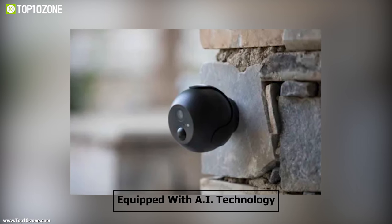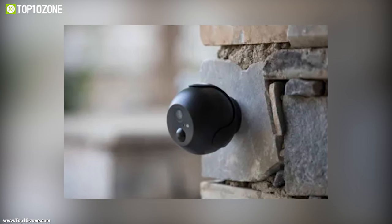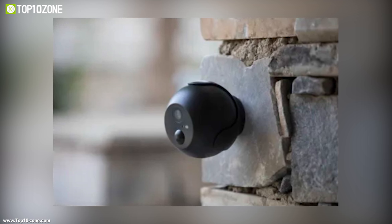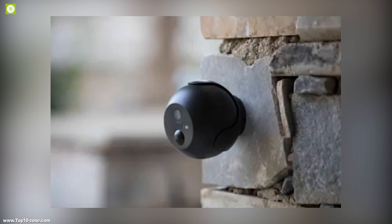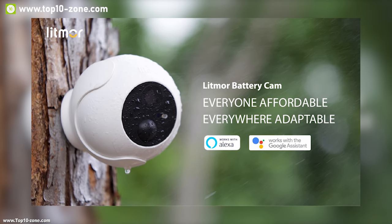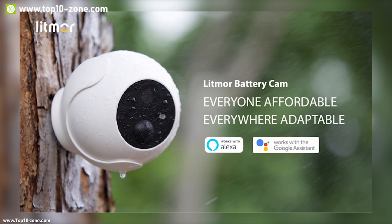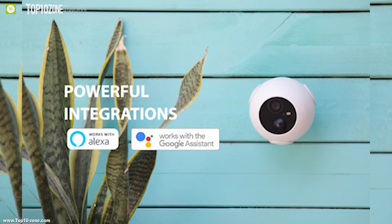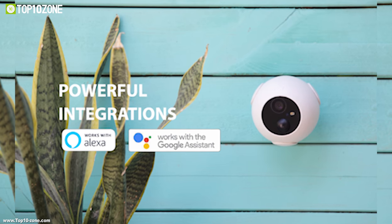It comes equipped with AI technology which enables the cam to recognize people, cars, and animals, and send you different notifications accordingly. It's compatible with smart assistants, which means you can simply ask Alexa or Google Assistant to turn on the alarm if there's a stranger. It also has powerful integrations to help you manage your smart home.